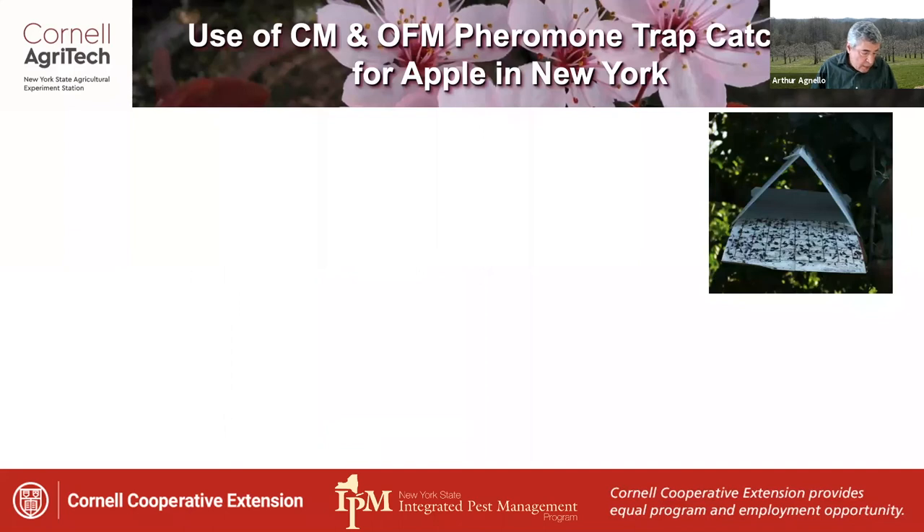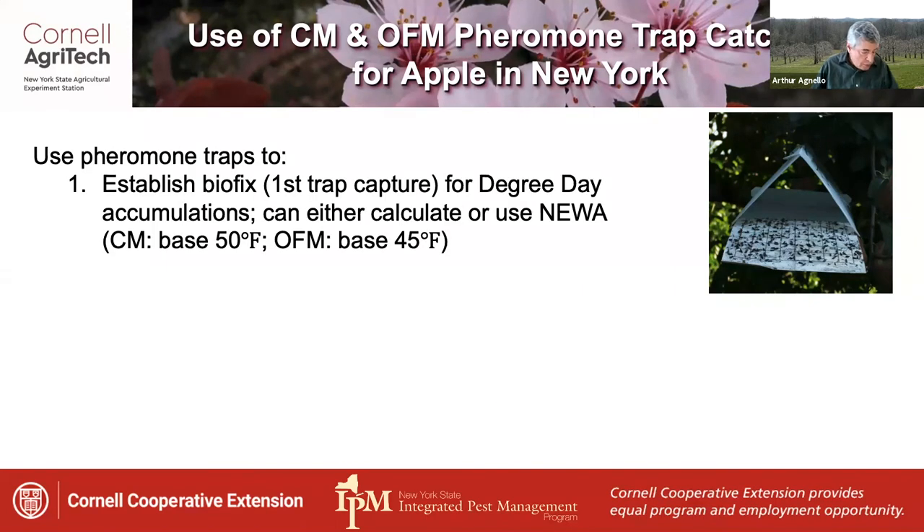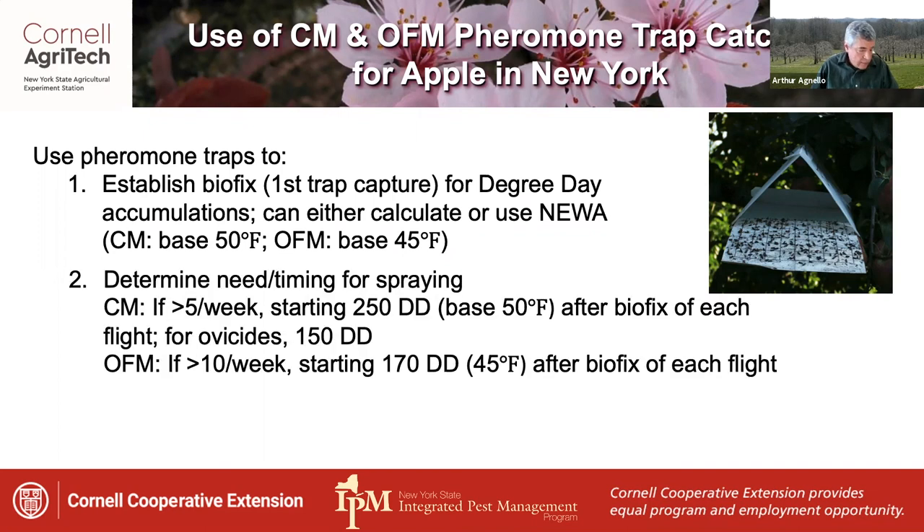General guidelines for using codling moth and OFM trap catches for management decisions in New York apples: first, use pheromone traps to establish a BioFix — the first trap capture — for calculating degree day accumulations, either by hand or using NUA. For codling moth, the base is 50°F; for oriental fruit moth, the base is 45°F. For codling moth, if catch exceeds five per week, applications generally start at 250 degree days base 50 after BioFix of each flight. For oversize fruit, this should move closer to BioFix, recommended at 150 degree days.